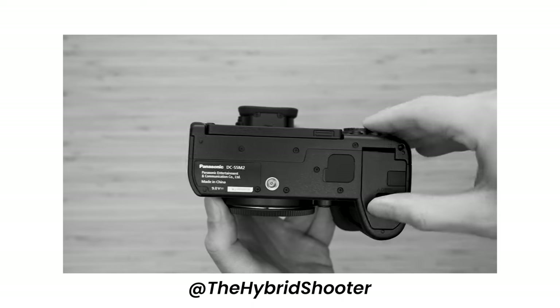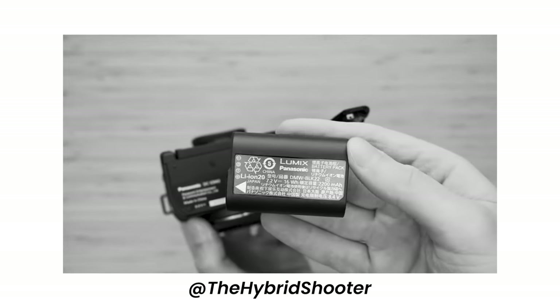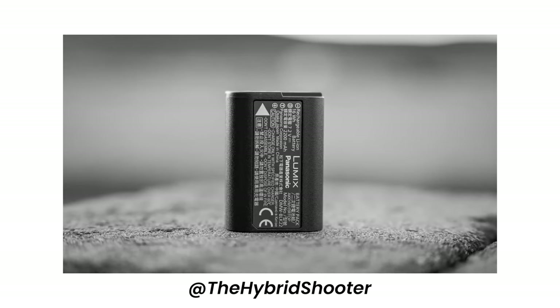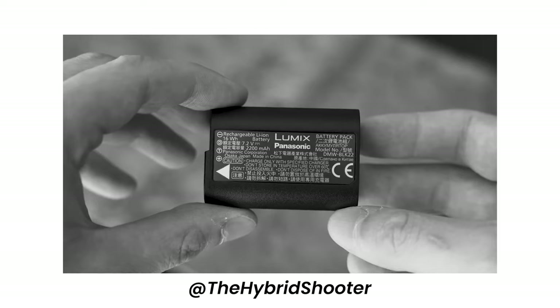Now this is a small feature but it's worth mentioning. The Lumix S5 Mark II uses the same battery as the original Lumix S5. So if you have the original S5 with batteries lying around, they will work in the Panasonic Lumix S5 Mark II — you can save a lot on batteries and extra power sources if you already have batteries from your previous Lumix S5.